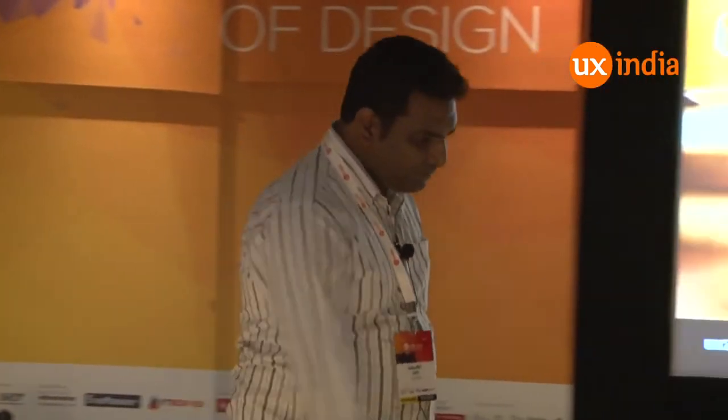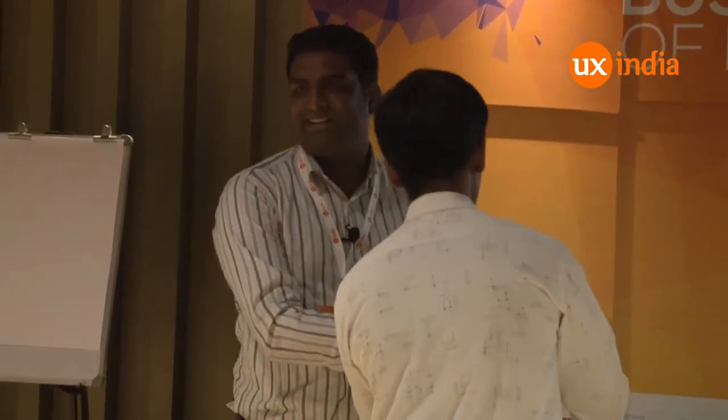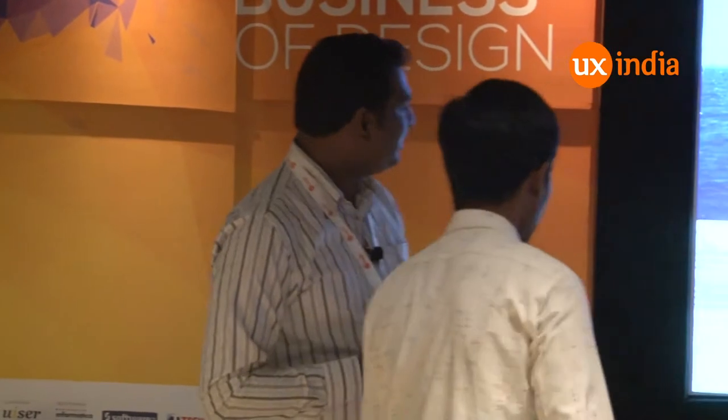I am going to share with you guys a project case study about designing a brand new enterprise application for a new market category. I will be skipping very fast through some of these slides because generally case studies are not something you can do in 18 minutes.